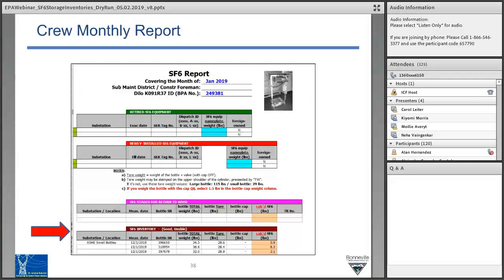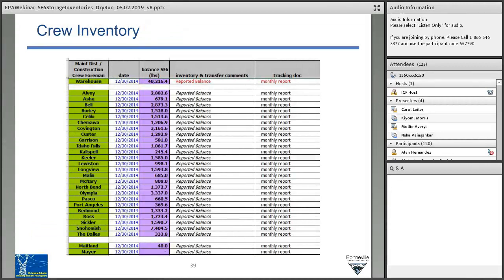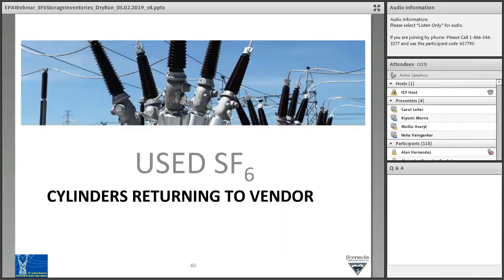This is a picture of the report that our crews submit every month — it is the main source of data for our SF6 emissions and tracking. The arrow down at the bottom shows the inventory that this crew has of good and usable gas. We also have Michelle's and my master list of all the gas cylinders in the system by crew and the amount in the warehouse.